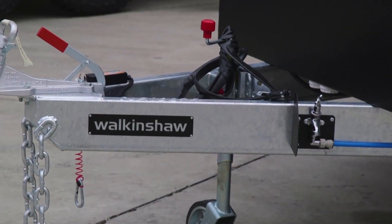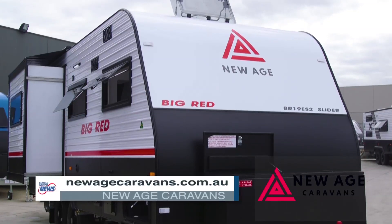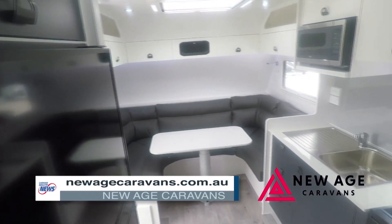Part of the engineering that Walkinshaw have brought into the new age caravans has been some of those subtle changes you'll notice throughout. If you'd like any more information, please go to our website at newagecaravans.com.au or talk to your local dealer.